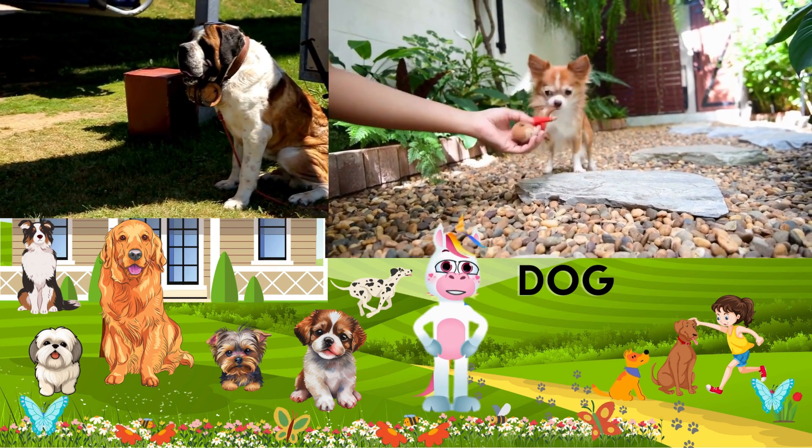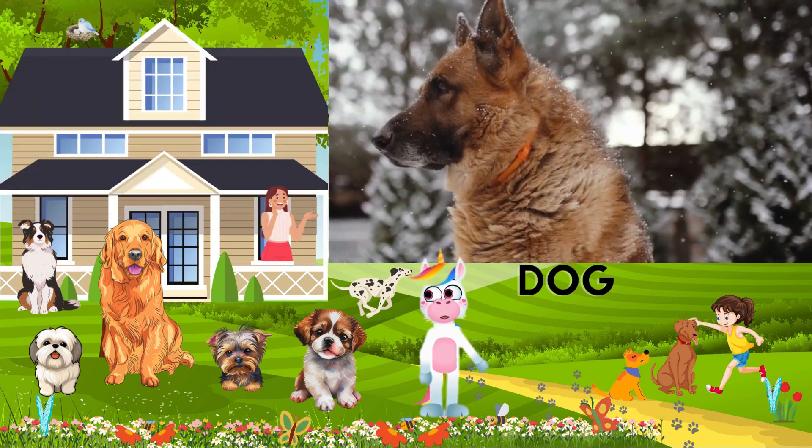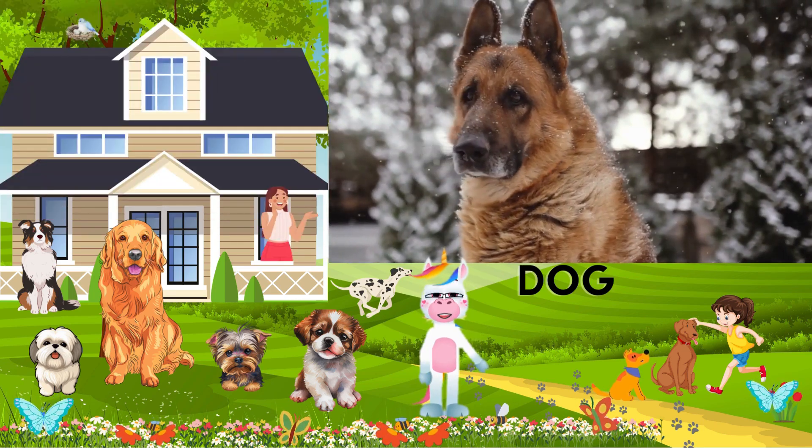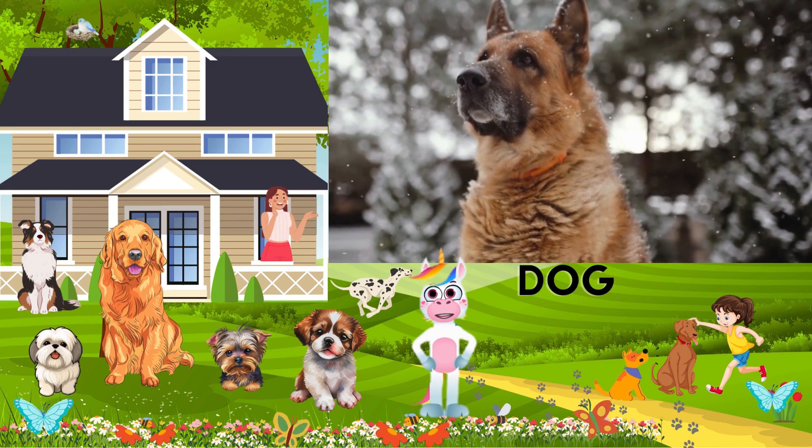Dogs come in all shapes and sizes, from tiny Chihuahuas to big and fluffy St. Bernards. They are known for being loyal companions. There are more than 340 different breeds of dogs in the world. That's a lot of furry friends to choose from.